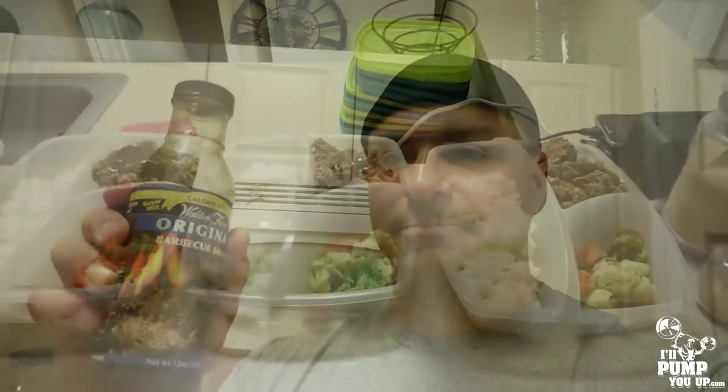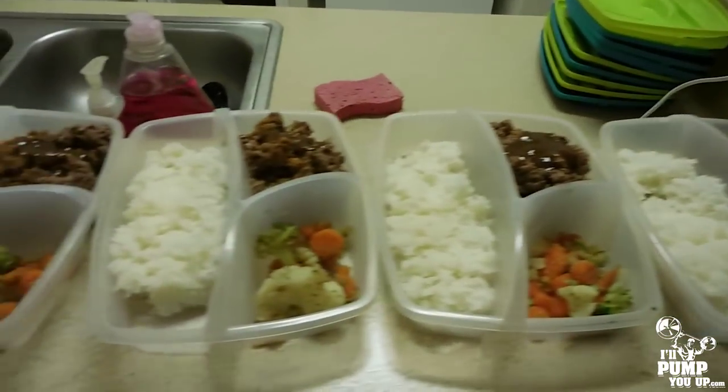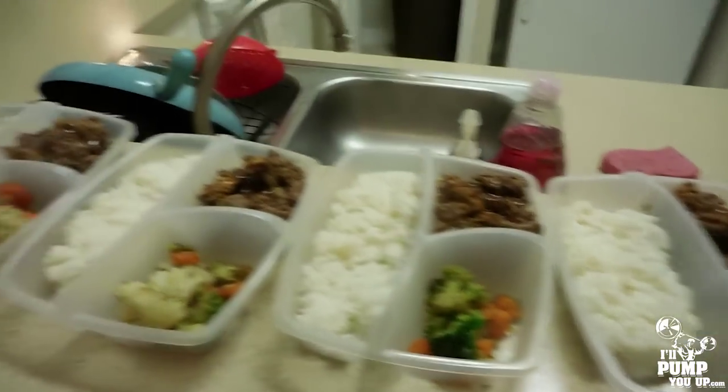Here's a game changer: Walden Farms original calorie-free barbecue sauce. This stuff tastes so good, and when you're dieting it's the bomb — it adds so much flavor with no calories. You don't have to worry like you do with regular barbecue sauce, which has around 160 calories per two tablespoons. Go to your local store and get this stuff.